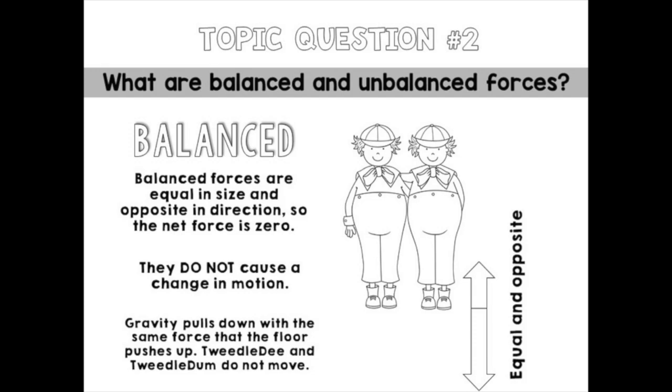So what are balanced and unbalanced forces? Balanced forces are equal in size and opposite in direction, so the net force is zero. If two objects push against each other in opposite directions with the same magnitude, nothing will move. You can also have balanced forces in constant motion — like cruise control in your car, or a plane at cruising altitude that doesn't change direction or speed. The object doesn't have to be still to have balanced forces; it can also be moving at constant velocity.